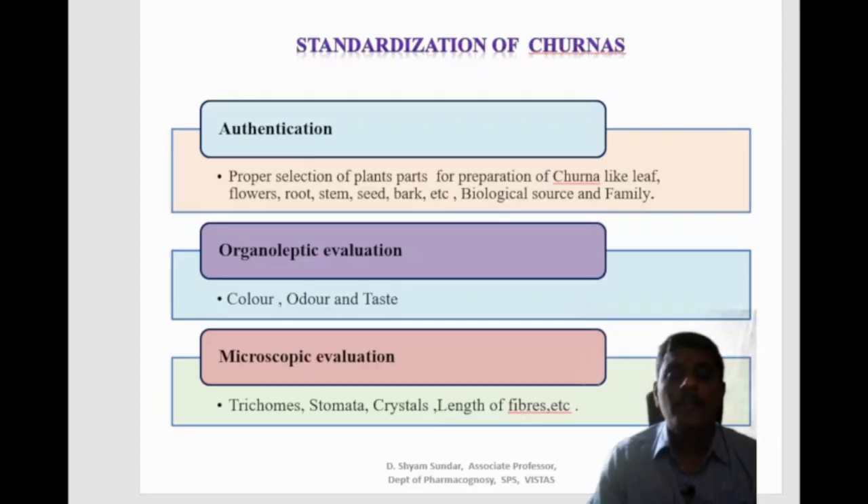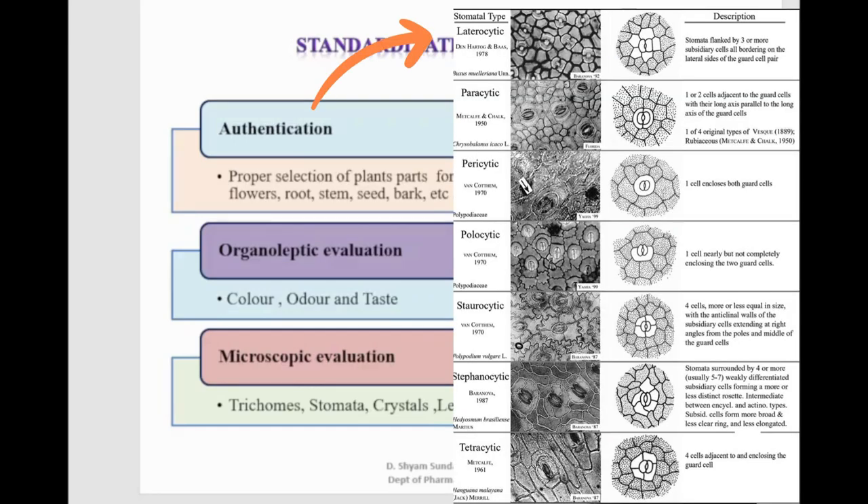With respect to stomata, there are different types: laterocytic stomata, where the stomata are flanked by three or more subsidiary cells all bordering on the lateral side of the guard cell; paracytic stomata, where one or two cells are adjacent to the guard cells with their long axis parallel to the long axis of the guard cell; cyclocytic stomata, where one cell encloses both the guard cells; stephanocytic stomata, surrounded by four or more, usually five to seven, weakly differentiated subsidiary cells; and tetracytic stomata, where four cells are adjacent to and enclosing the guard cell.